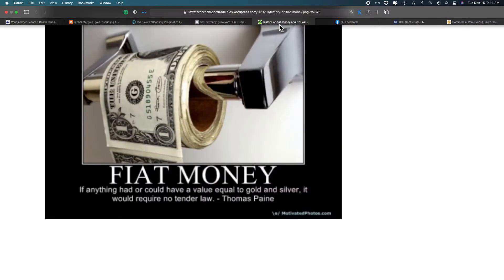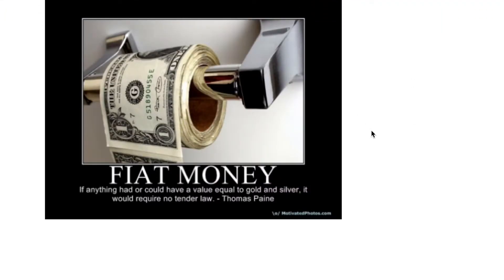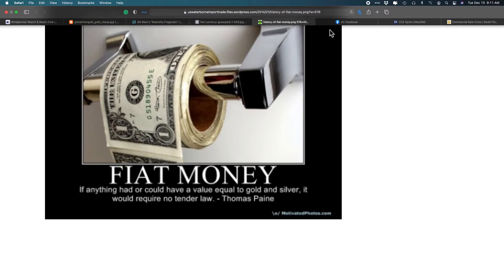History of fiat money — I just like this because it's so fitting. There's a quote I attributed to Thomas Paine: 'If anything had or could have value equal to gold and silver, it would require no tender law.' More or less, he's saying it would require no fiat currency. And why do they have fiat currency? Because they can endlessly print it, make themselves rich, make their friends rich, and make it seem like the economy is getting richer — when in fact it's not. Thomas Paine, if you said that, you're a smart dude.